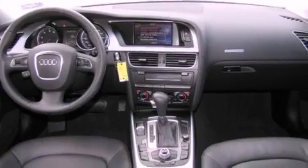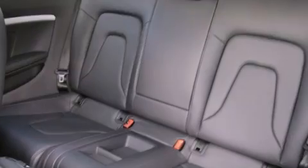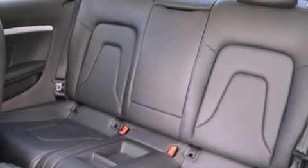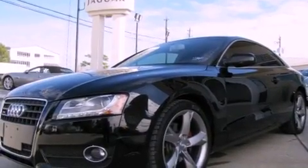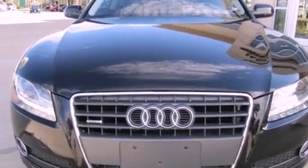All of the following features are included: a power moonroof, dual-power seats, cruise control, a CD player, a leather-wrapped steering wheel, a passenger-side vanity mirror, a security system, traction control, and air conditioning with automatic climate control. This vehicle has fewer than 25,000 miles on the odometer.